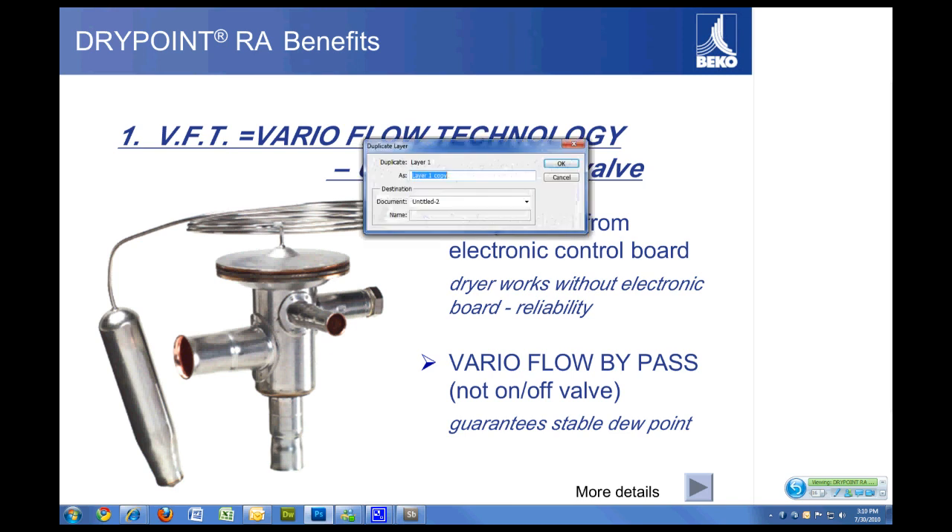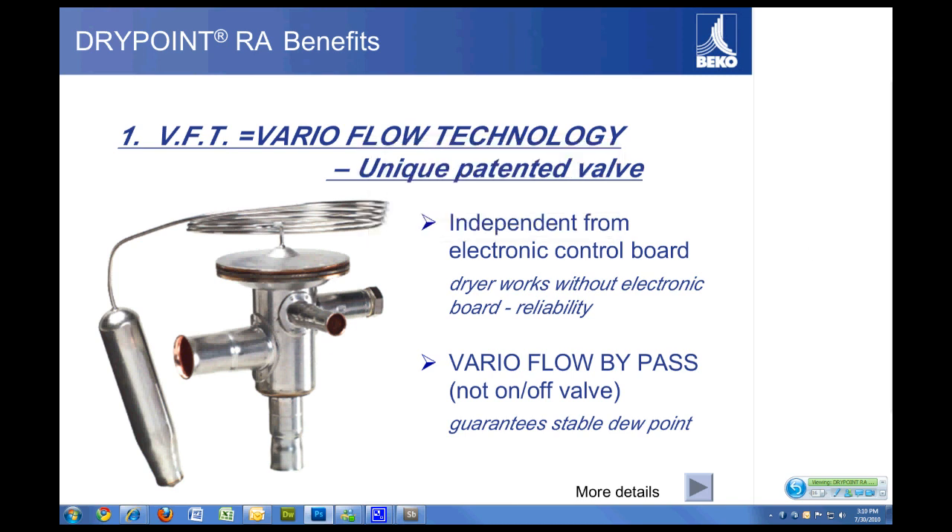This hot gas bypass valve is a self-adjusting hot gas bypass valve. Standard hot gas bypass valves in other dryer lines have to be adjusted manually with an allen wrench or a set screw. If not adjusted properly, the dryer can freeze up depending on the ambient or thermal load. This variable flow technology means the dryer will automatically adjust to any thermal load or ambient condition and not freeze up.